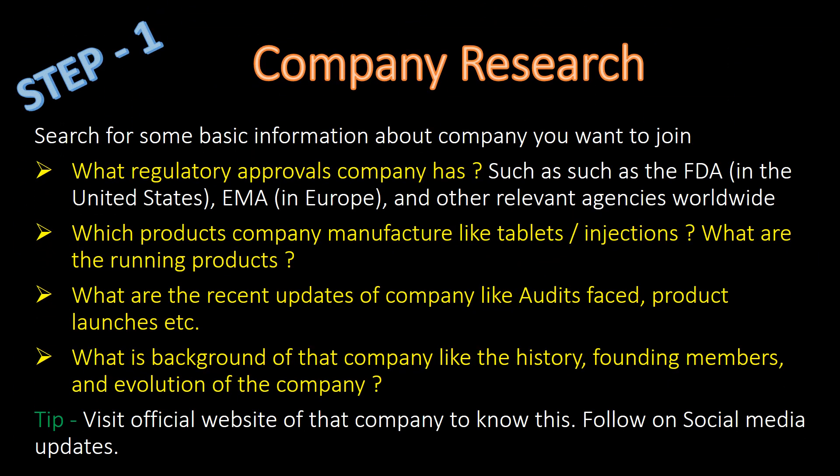Step 1: Company Research. Search for some basic information about the company you want to join, such as what regulatory approvals that company has — such as FDA, AMA and other relevant agencies worldwide — which products that company manufactures like tablets or injections, what are the running products, and what are the recent updates of the company like audits faced, product launches, etc.